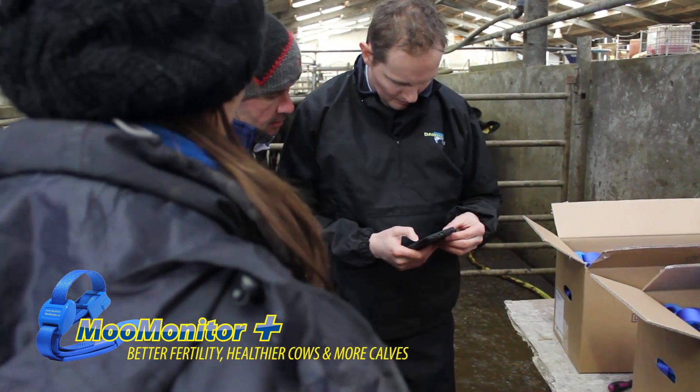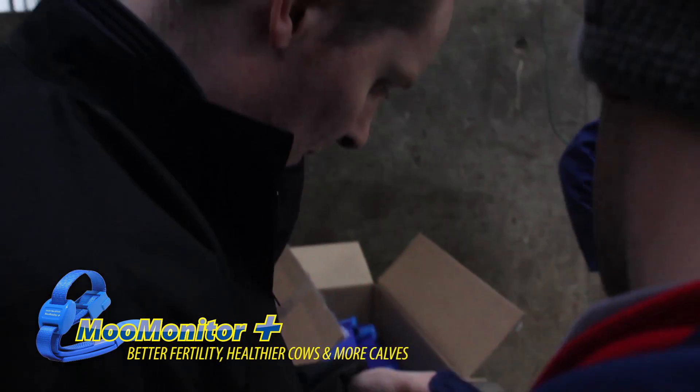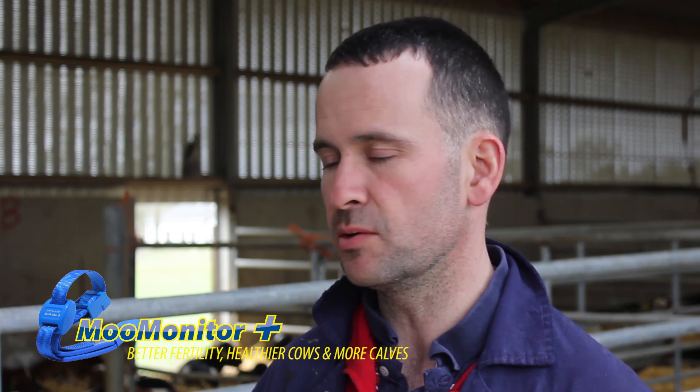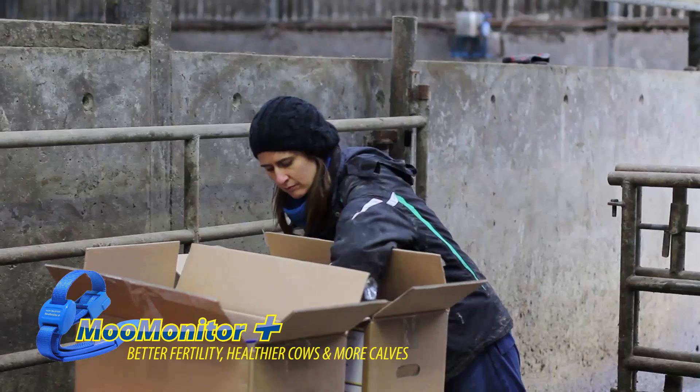We're trying to be more efficient, we're trying to milk more cows, we're trying to do it with the staff we have. We have one full-time herds person and myself, and we can only divide our time so much. So the more cows you have, the less time you get to spend even looking at a cow. We will depend on it for that.